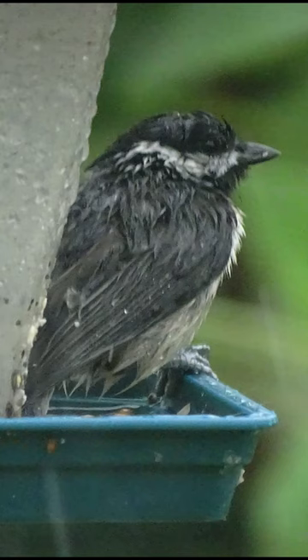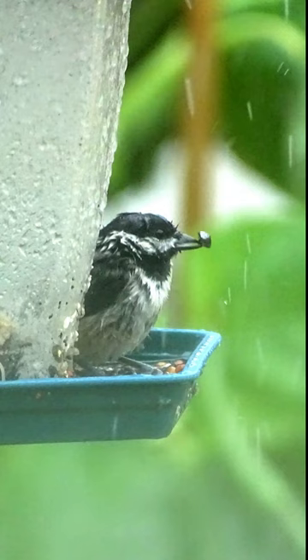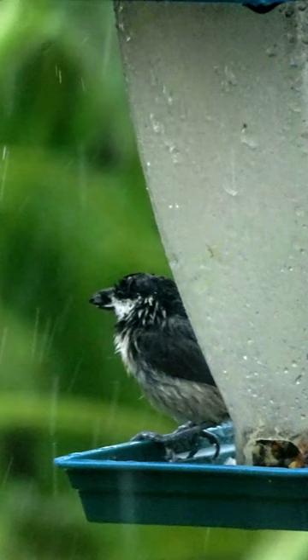They visit the feeders in my yard often. Even during heavy rain, they can be seen grabbing something to eat. They also enjoy suet.